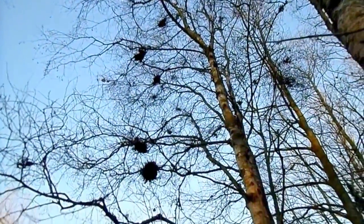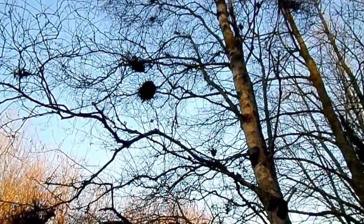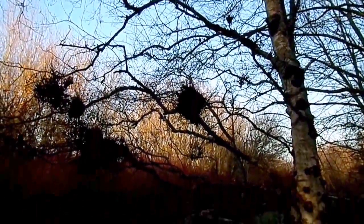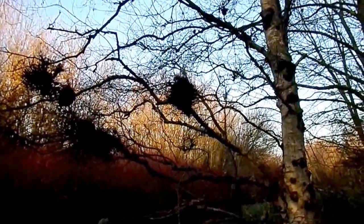It's also said that they're caused by the witch at Halloween, their brooms touching the trees, and these growths result.